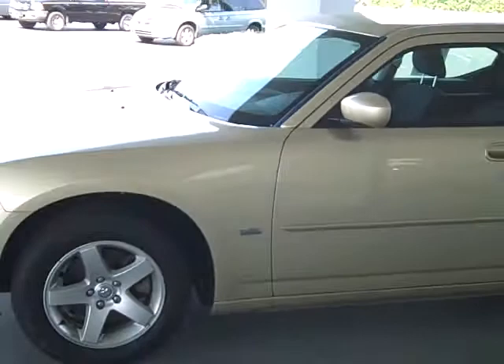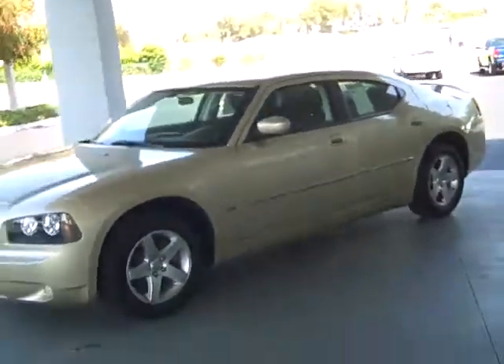It has power windows, locks, and mirrors. It's a nice, clean car — give me a call or send me an email.